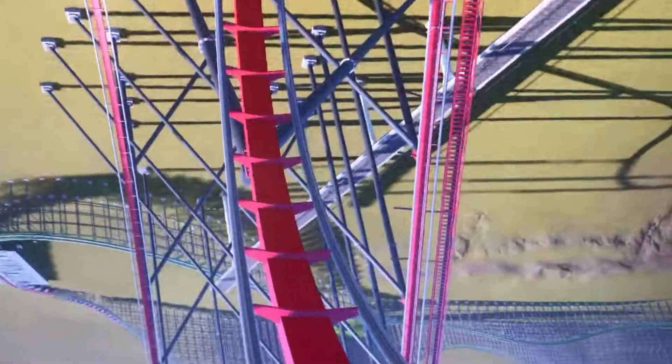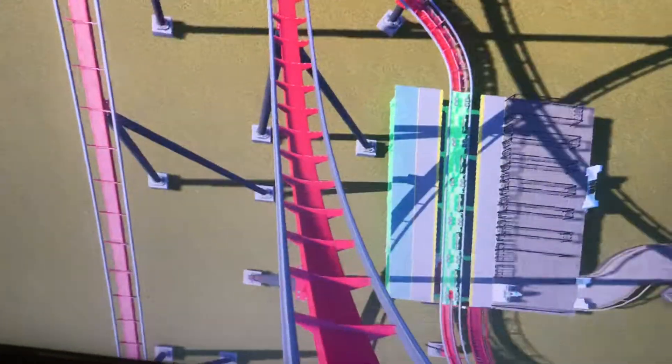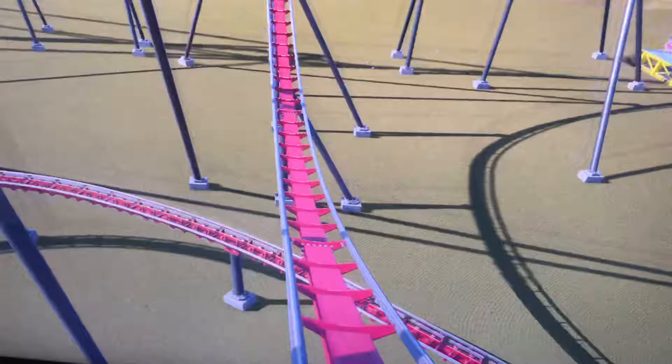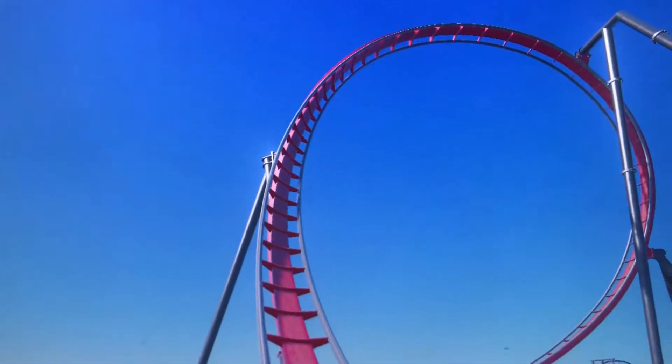Here is his famous loop-de-loop. I'm sorry for what happened there.